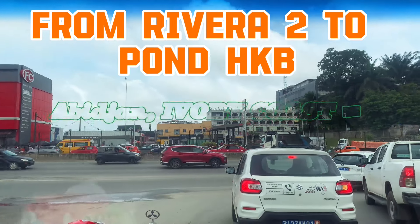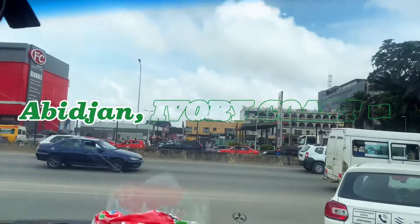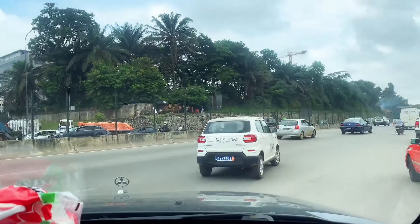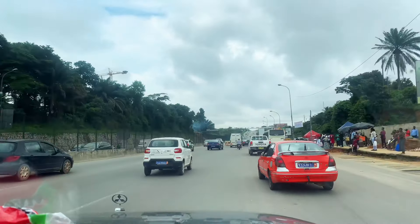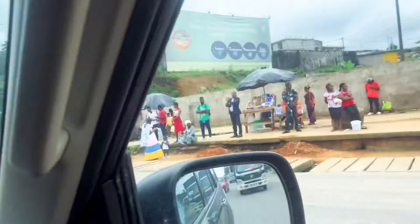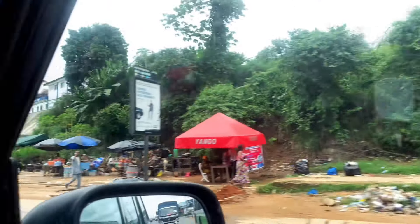Hello guys, welcome to the channel. Thank you to all the new subscribers — vous êtes la bienvenue, you're all welcome. We're going to go from Riviera 2 to le Pont HKB. You can see many people along the road.